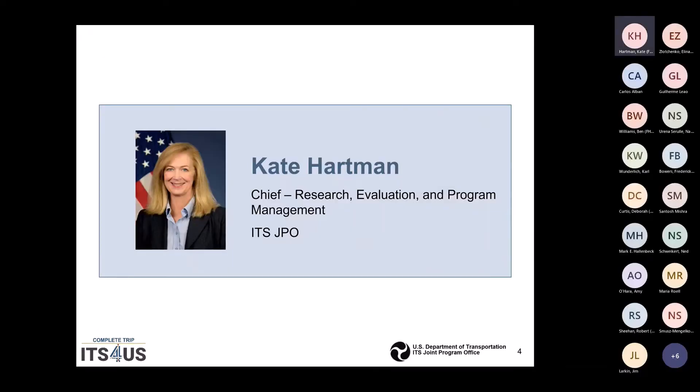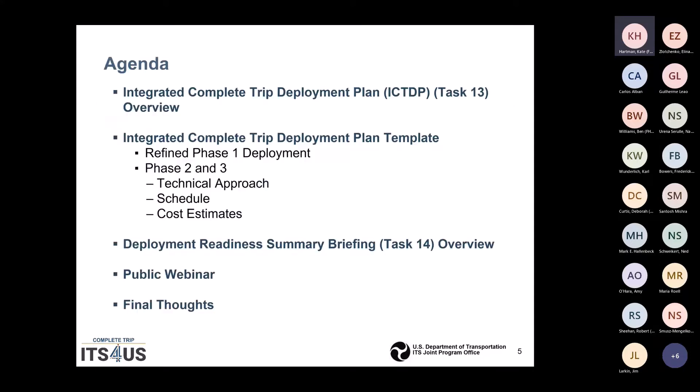I am Kate Hartman, Chief for the Research Evaluation and Program Management Team in the ITS Joint Program Office at the USDOT. Here's the agenda — it's actually two tasks briefed in one presentation: Task 13 with the plan, and Task 14 with the overview. I'm going to go over the integrated complete trip deployment plan template, the refined Phase I approach, and then the Phase II and III technical approaches with schedule and cost estimates.